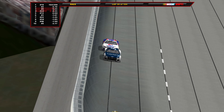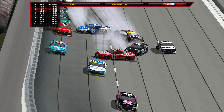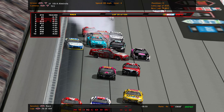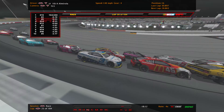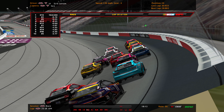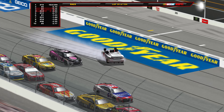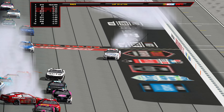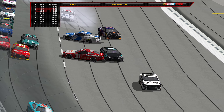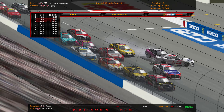On lap 26, looking back through the field — we got a crash. Eric Almirola crashing with multiple cars involved. Christopher Bell, Denny Hamlin, Brad Keselowski collected in a big incident. It looks like on the exit of turn 4, Kevin Harvick hooks Kyle Larson down the racetrack. Larson goes spinning into the wall, then it's turned by Haley into Dylan, and cars are crashing all over the place. Big hits by Briscoe, Suarez, Bubba, and Stenhouse piling into each other.